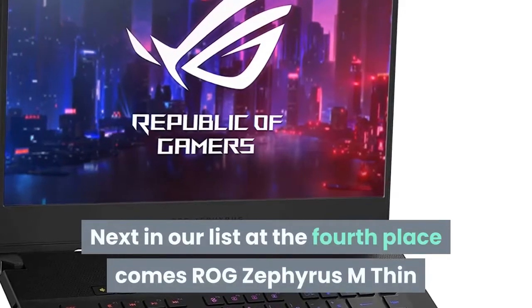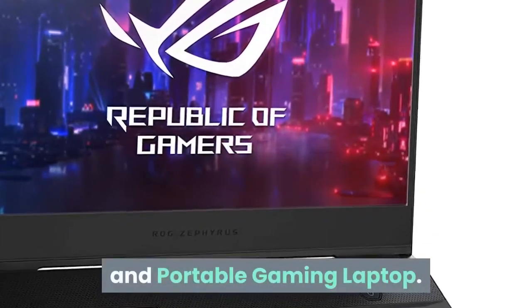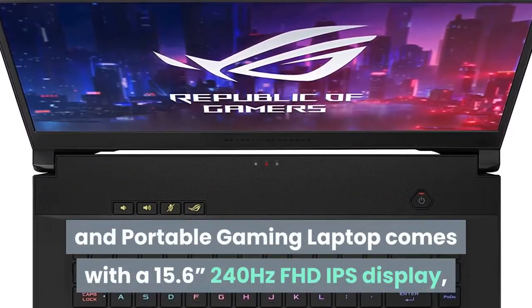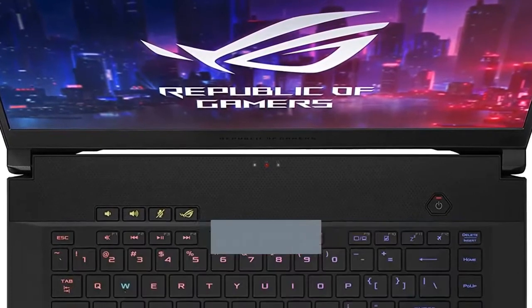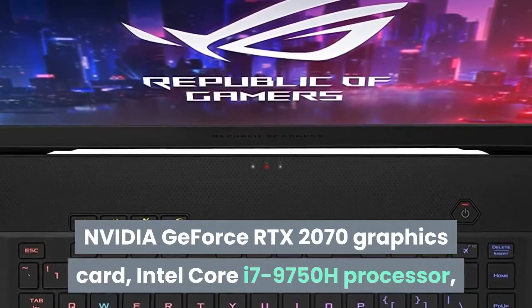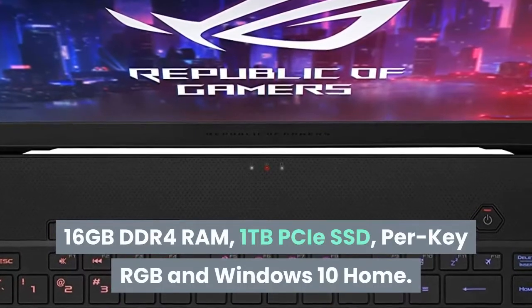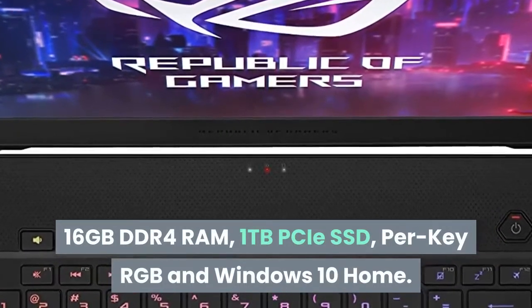Next at fourth place comes the ROG Zephyrus M Thin and Portable Gaming Laptop. It features a 15.6-inch 240Hz Full HD IPS display, NVIDIA GeForce RTX 2070 graphics card, Intel Core i7-9750H processor, 16GB DDR4 RAM, 1TB PCIe SSD, per-key RGB lighting, and Windows 10 Home.